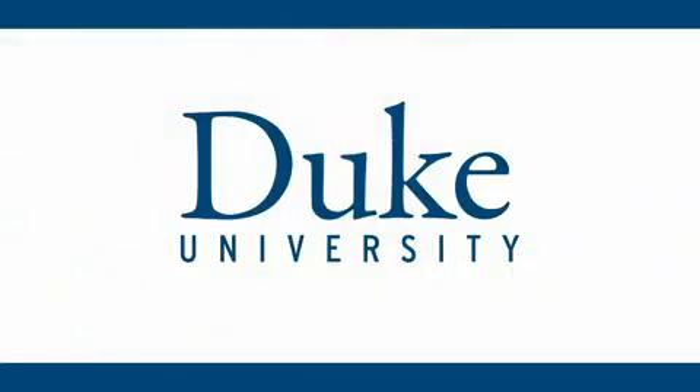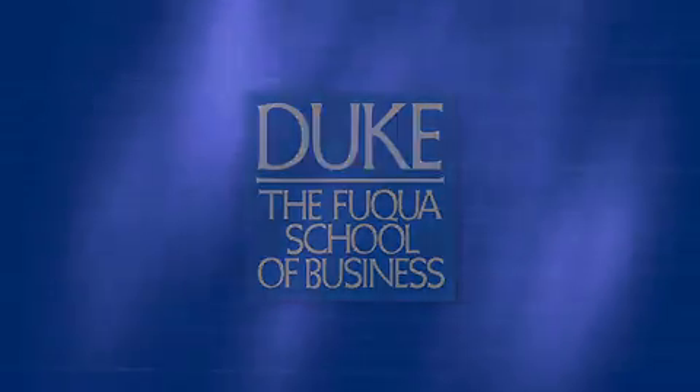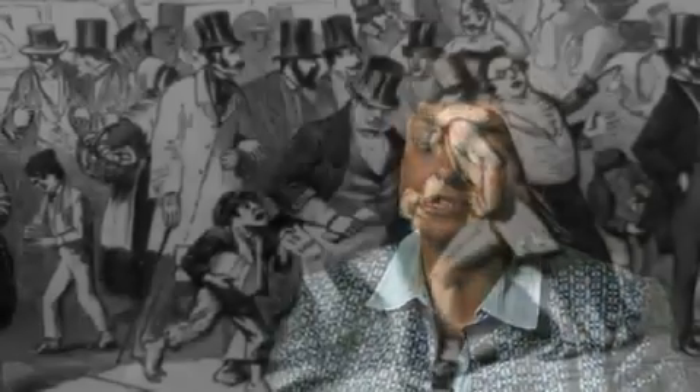This is Duke University. Bank runs have been important, historically and currently. When we think of bank runs, we normally think of long queues of customers standing outside a bank, and we associate this with the Great Depression.